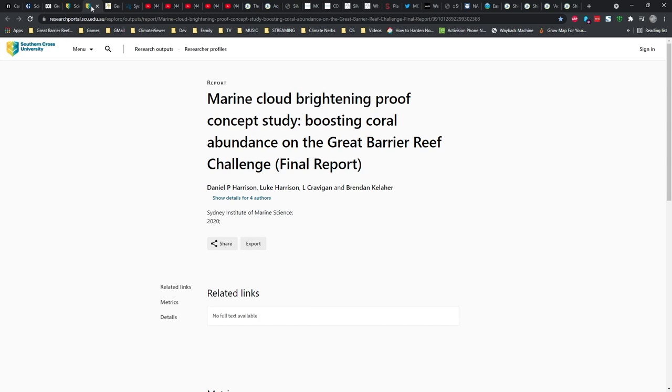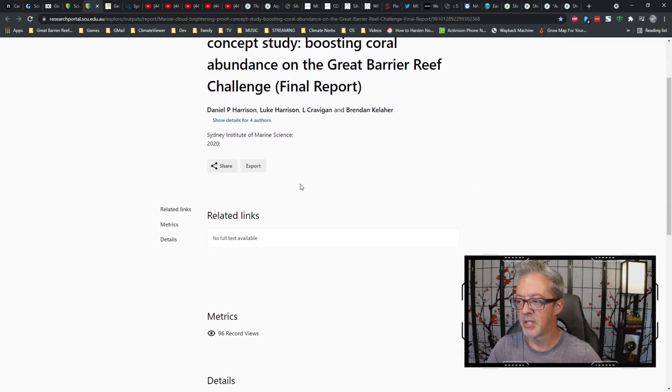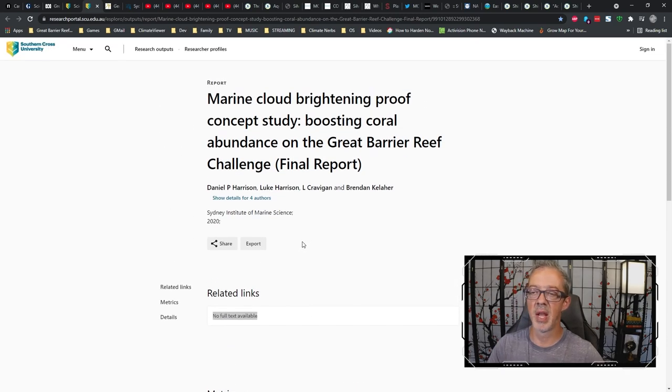Looking into the details of the March 25th through 28th, 2020 experiment off the coast of Australia, the only published paper is Marine Cloud Brightening Proof of Concept Study: Boosting Coral Abundance on the Great Barrier Reef Challenge Final Report by Daniel P. Harrison. There is no full text available — 38 pages and this is the only page I've been able to find it on. I have not found a PDF or any peer reviews. Apparently it's on a need-to-know basis and not for public viewing.